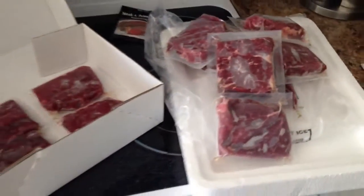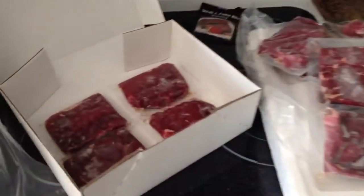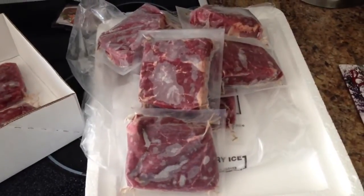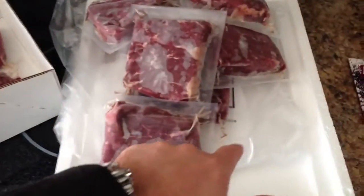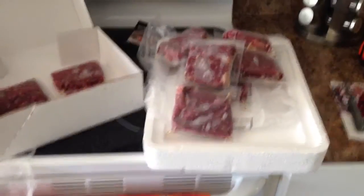I'll post a follow-up video after I've actually grilled some of these Kansas City Steaks and do a comparison of flavor quality versus Omaha Steaks. Thanks for tuning in — as always, feel free to subscribe at youtube.com/irixguy. And in case you're wondering about that dry ice, yeah, there will be a video on that. Y'all have a good one!